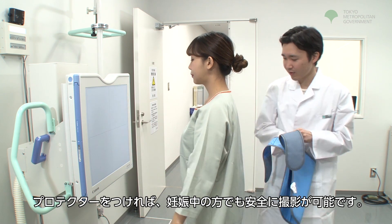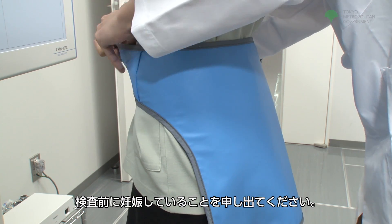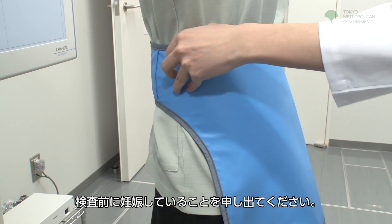Pregnant women can also be safely photographed by using a protector. Please give notification that you are pregnant before the exam.